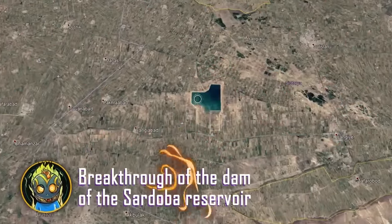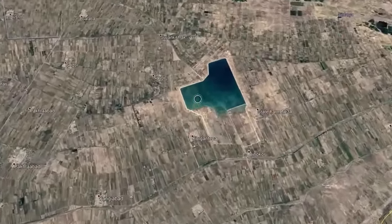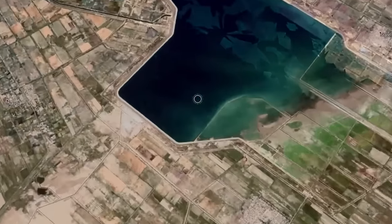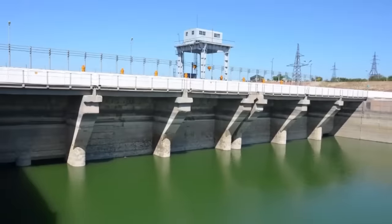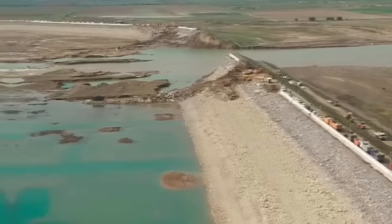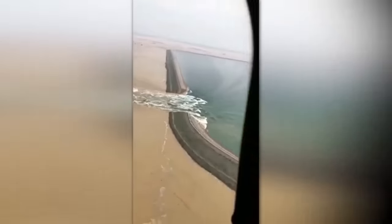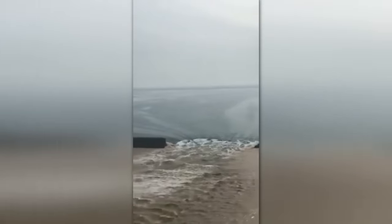This body of water visible on Google Maps was a reservoir for irrigating a desert landscape, holding some 900 million tons of water. Unfortunately, during construction the building company decided to save money and spent only half as much on materials as was needed. On May 1st, 2020, due to unusually strong winds, a powerful wave rose up which first destroyed the lower part and subsequently the entire dam.